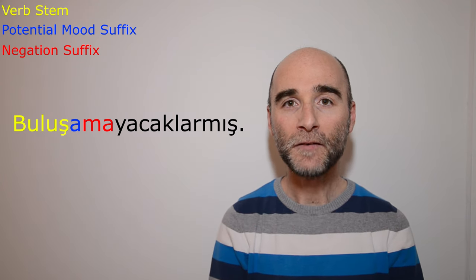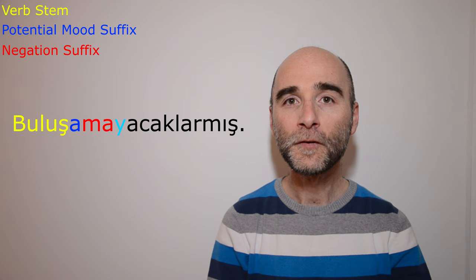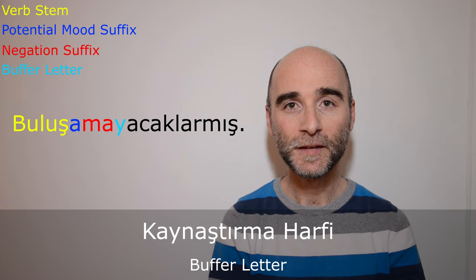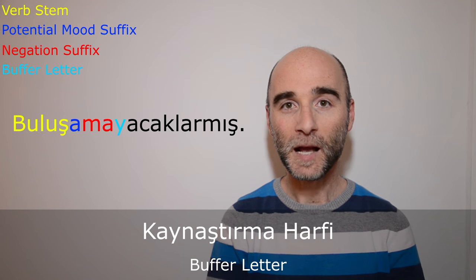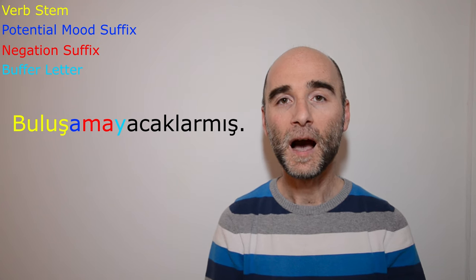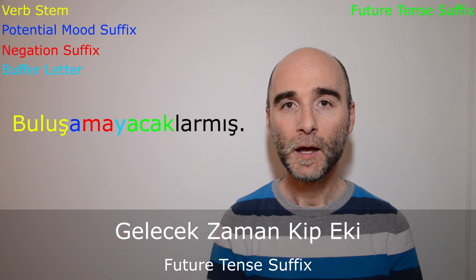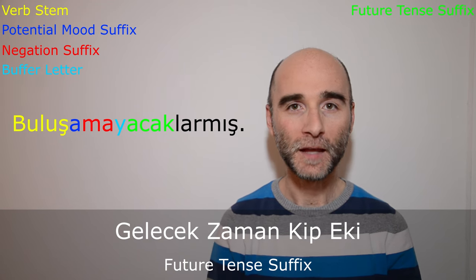The next suffix we have is -ye. This letter is one of the buffer letters in Turkish. It is mainly used in between two vowels. The previous suffix, which is the negation suffix, ends in -a, and the next suffix begins in -a as well — because of that, the buffer letter is necessary. And the next suffix here is -acak. This is the future tense suffix in Turkish. So far we have seen: potential mood suffix, negation suffix, buffer letter, and future tense suffix.